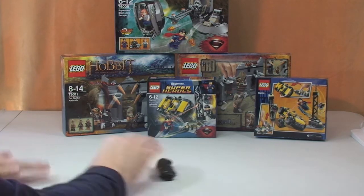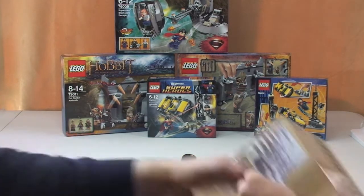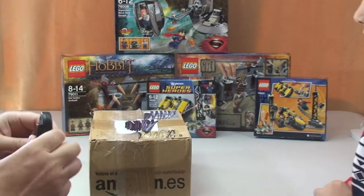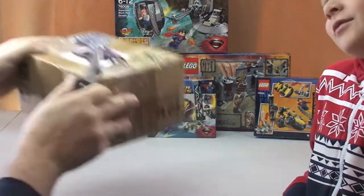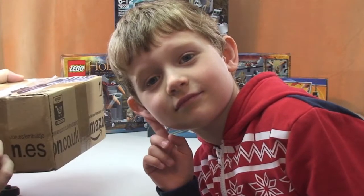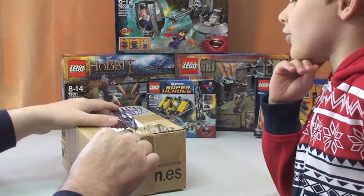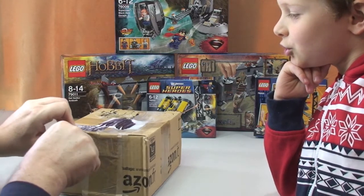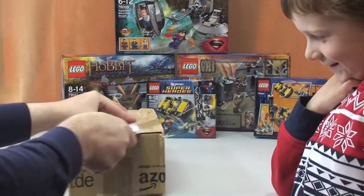This last box is one I bought from someone privately. Let's get it opened up. What do you think is in here, Ethan? Some Lego - what sort of Lego? Ethan guesses Skylanders - but Skylanders isn't Lego, is it? We do like Skylanders though. Maybe a big tower? Why a big tower? Because I like towers, and because I like London.